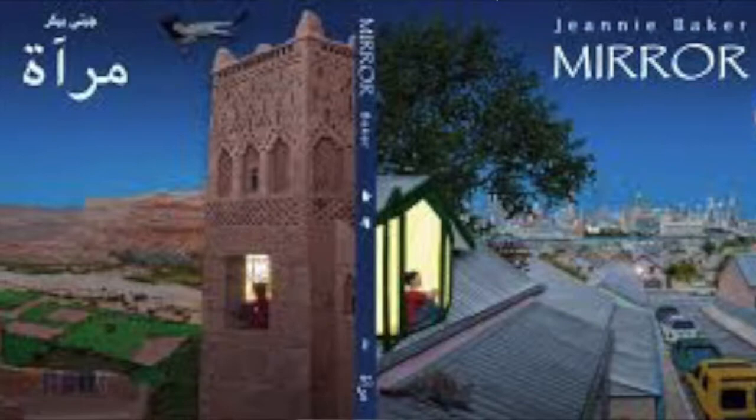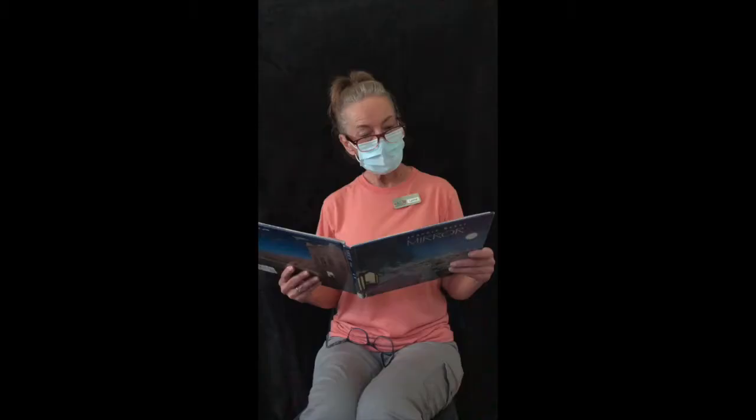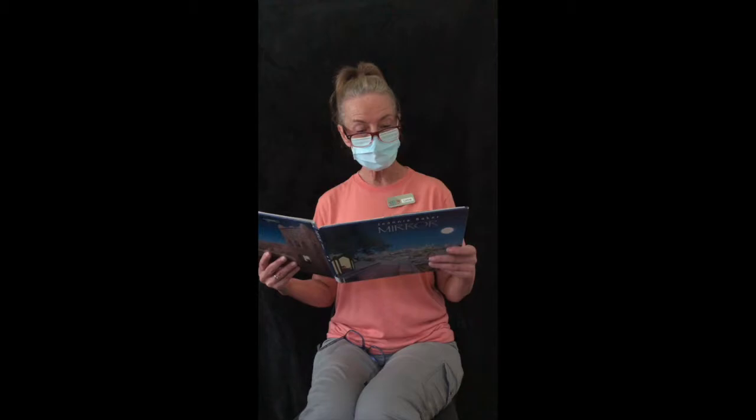The first thing I'm going to do is read a note to you from Jeanne Baker the author, and it tells you a little bit about what we're going to see in the pictures. There are two boys and two families in this book. One family lives in a city in Australia and one lives in Morocco, North Africa.